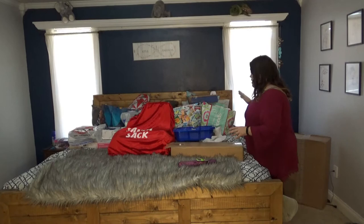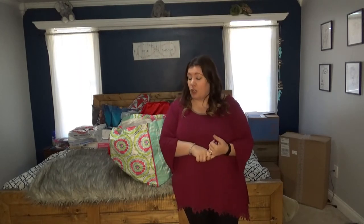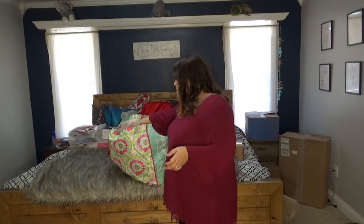I always get these reusable bags. With my kids there's a rule we always follow: something you need, something you want, something to read, something to craft, and usually one big thing.